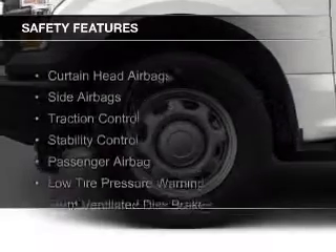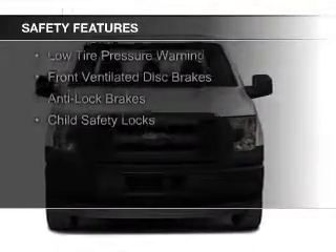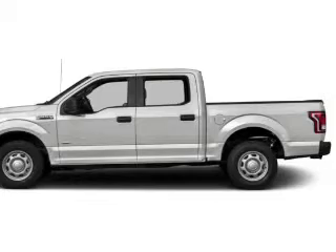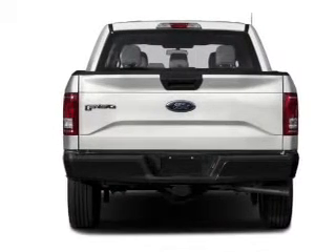Safety was made a priority with these features: curtain head airbags, side airbags, traction control, stability control, a passenger airbag, low tire pressure warning, front ventilated disc brakes, anti-lock brakes, and child safety locks.